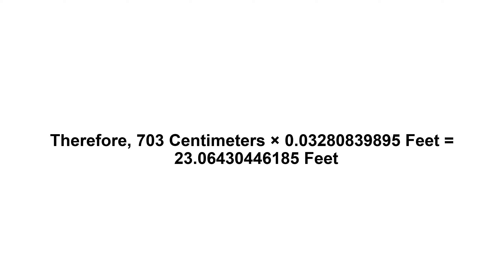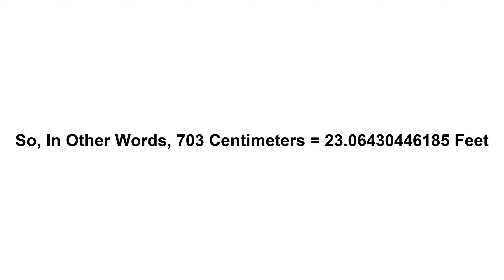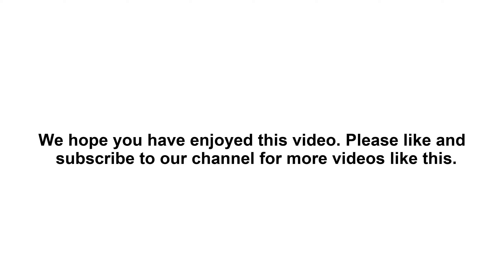23.06430446185 feet. So in other words, 703 centimeters equals 23.06430446185 feet. We hope you have enjoyed this video. Please like and subscribe to our channel for more videos like this.